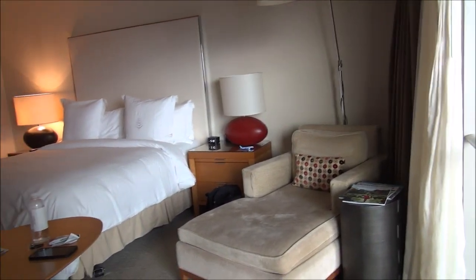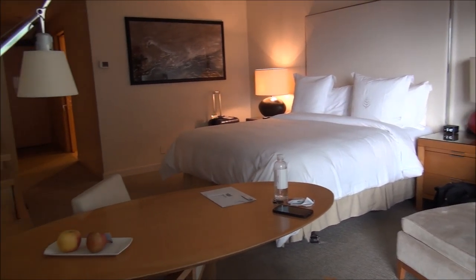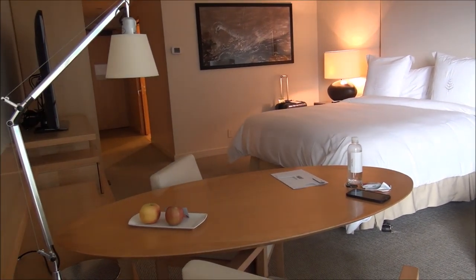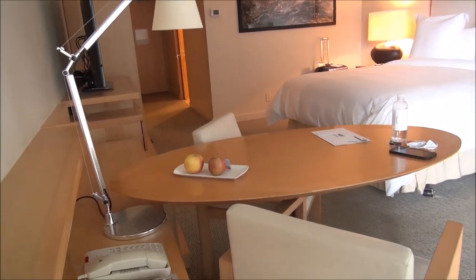Nothing huge, but still luxurious, and as you would expect from a Four Seasons, the service downstairs was amazing. Everyone is very professional and very friendly, so I always like that.